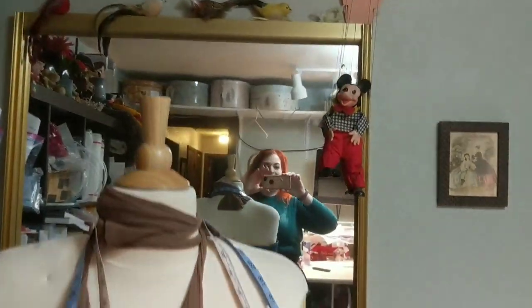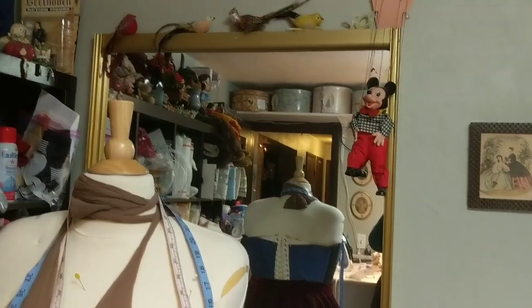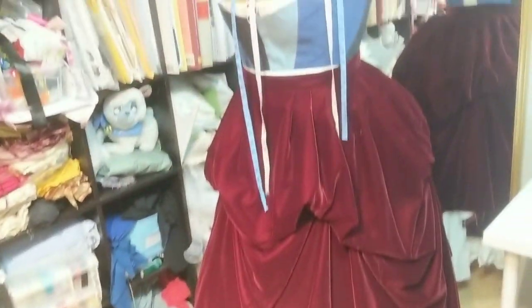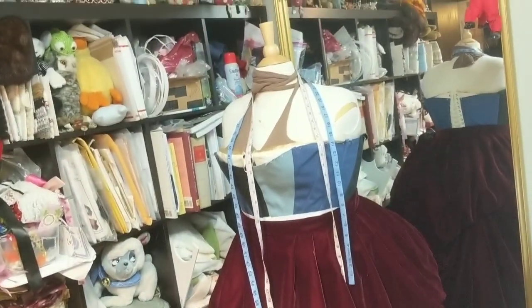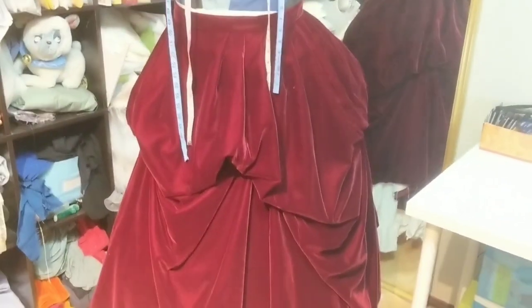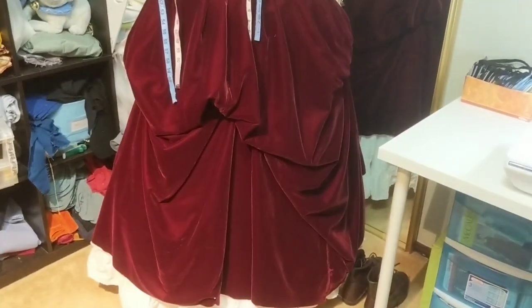We also have a large mirror. This mirror is great because I can use it for full-length stuff, except most of the time it's blocked by Antoinette. Antoinette is my dress form and she's currently wearing the overskirt that I will be wearing to Port Townsend, which is in process.